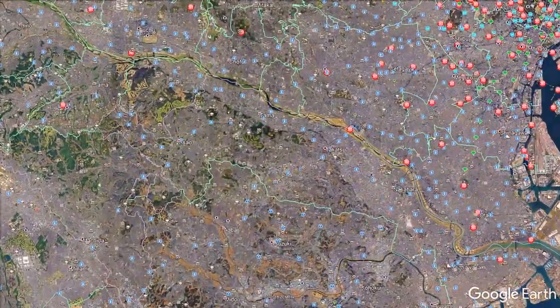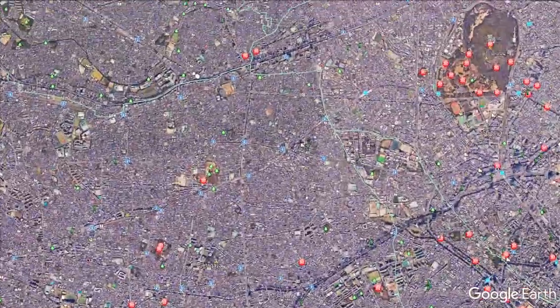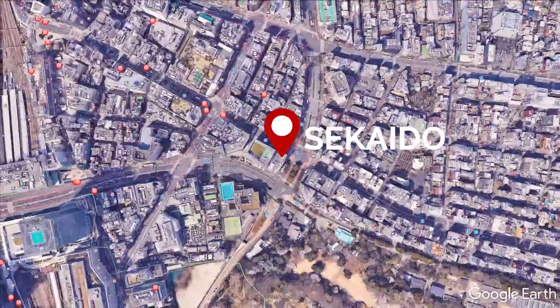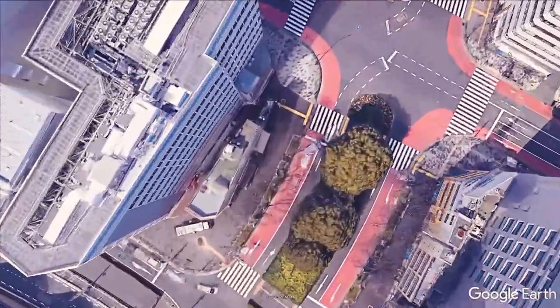Today we are going to peek into one of the places in Japan I was looking forward to seeing the most, and that's Sekaido, a huge six-story stationery and art supply store nestled in the busy city of Shinjuku.